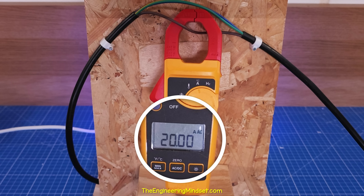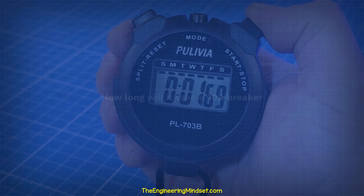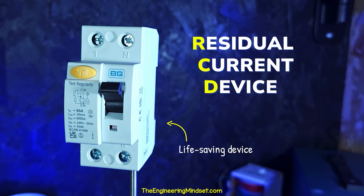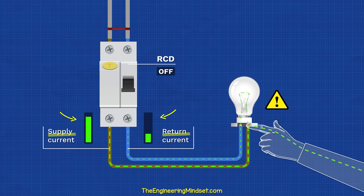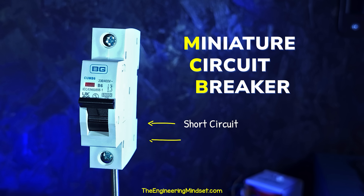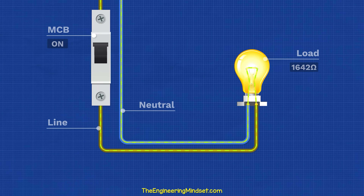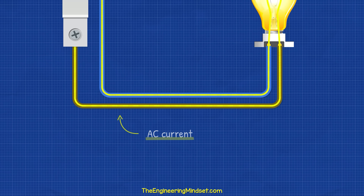If we pass 20 amps through this 10 amp breaker, how long will it take to trip? Tell me in the comments and I'll give you the answer at the end of the video. To protect people, we use another device which measures the current flowing into and out of the device, and trips if these two values are not equal. But that's a topic for another video. This circuit breaker only detects short circuits and overloads. Ordinarily, the current flows from the line through the load and back on the neutral. This is AC current, so it actually flows forwards and backwards, but I'll explain it as DC for simplicity.